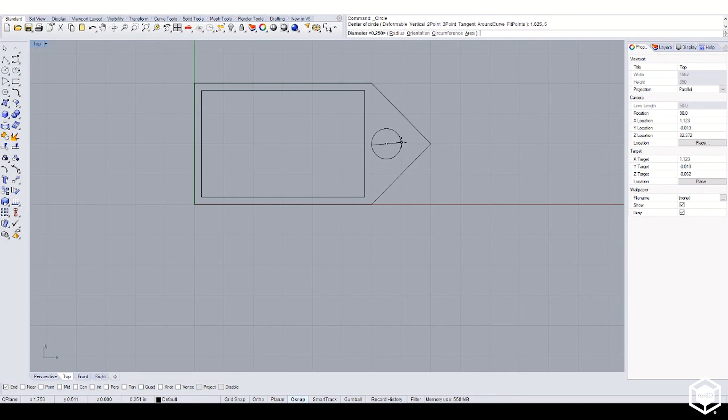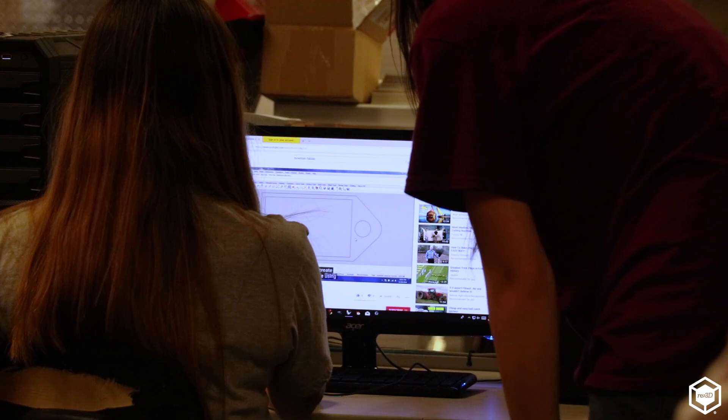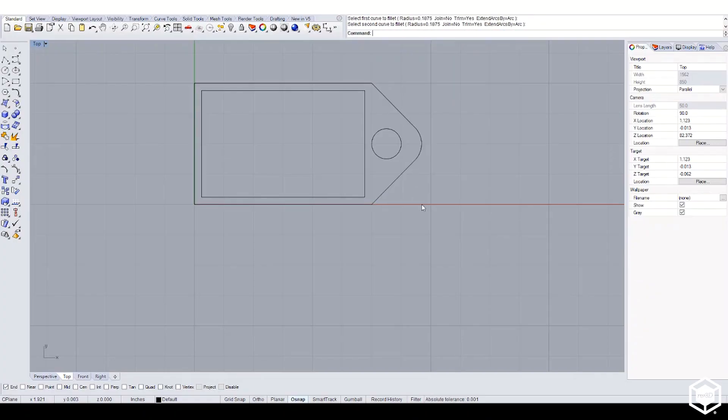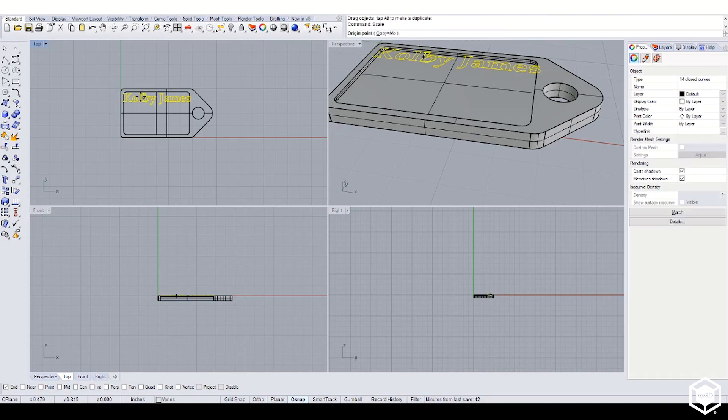Dog tag, luggage tag — it's the first 3D printed project my students do. Most of the skills that they will need to use the CAD program for are wrapped up in this dog tag. You've got to start somewhere, so I give them a project that they will be successful on. That's what keeps this job fun and exciting.